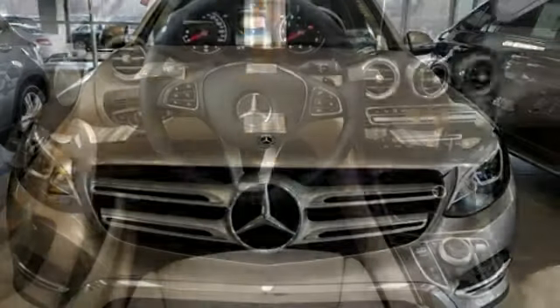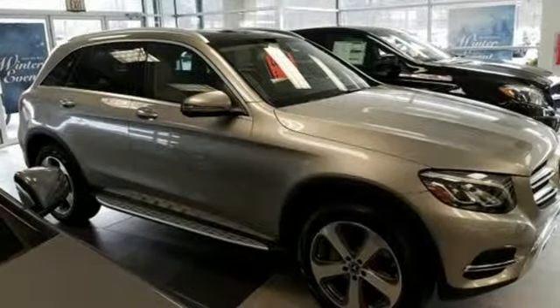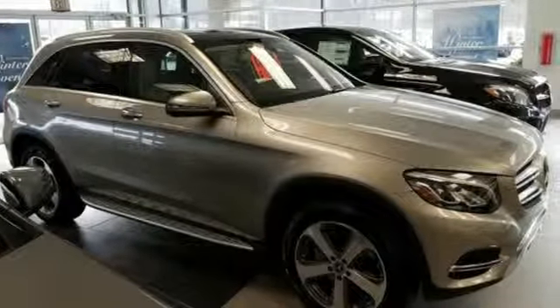Mercedes-Benz keep setting the standard and driving forward. Someone is going to drive this fantastic vehicle off the lot. It should be you. Test drive it today.